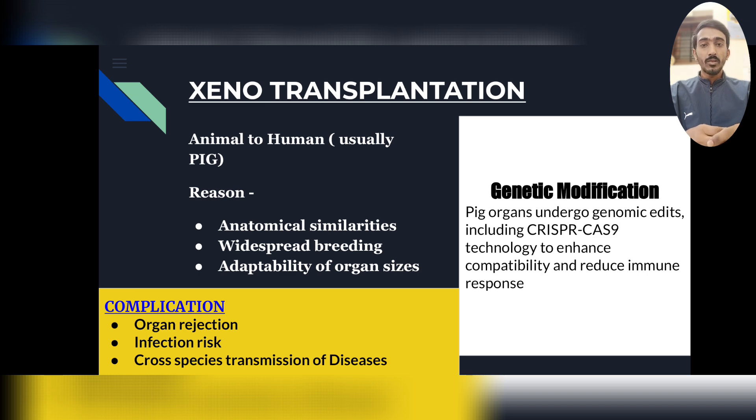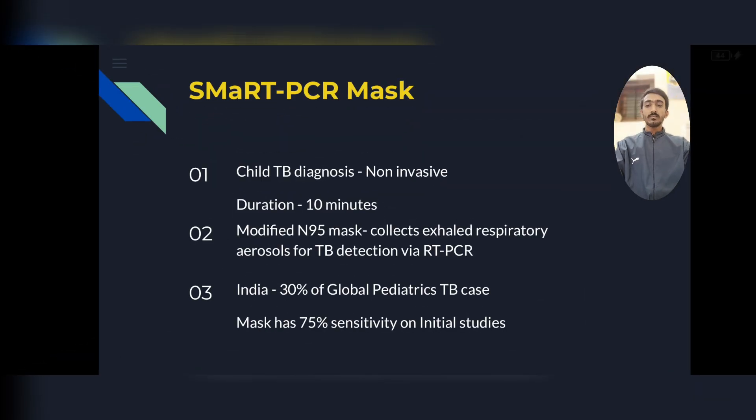The complications we can see after xenotransplantation or organ transplantation are: first, immediate organ rejection due to the immune response; second, infection risk; and the bigger risk would be cross-species transmission of diseases — if you transfer a kidney or any organ from an animal to a human, their diseases can be transmitted to humans.